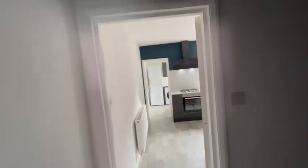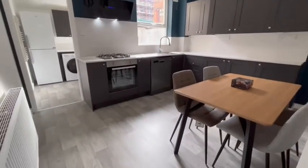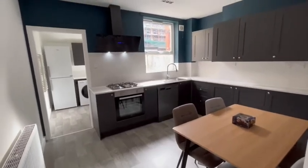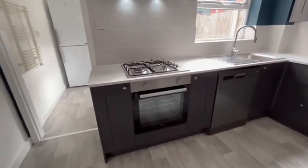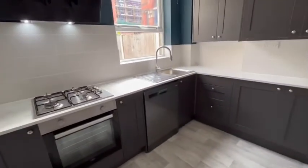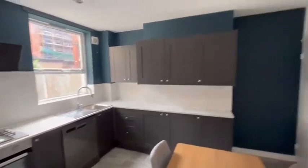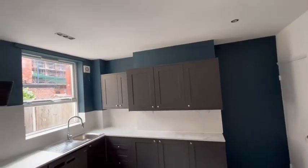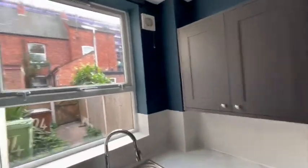Heading through into the dining kitchen, this comes with integrated oven, hob and extractor, and a freestanding dishwasher. There are ample cupboards and a window to the rear elevation looking out into the garden.